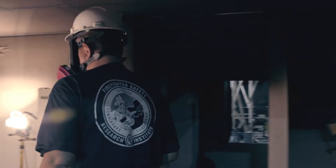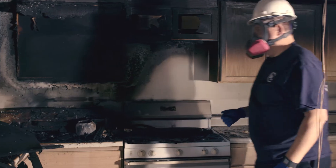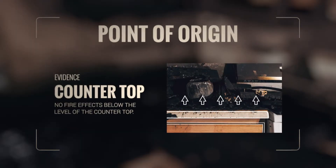Let's take a look over the evidence to determine the cause of this kitchen fire. Damage in this room was heaviest above the counter, next to the stove.